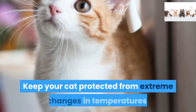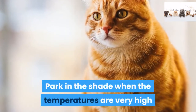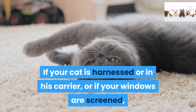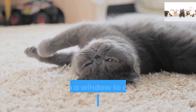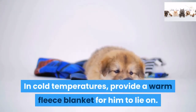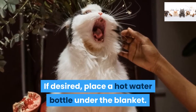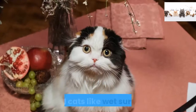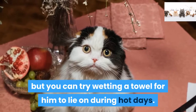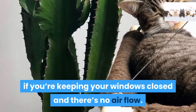Step 7. Keep your cat protected from extreme changes in temperatures. Park in the shade when the temperatures are very high and in the sun when it's cold. If your cat is harnessed or in his carrier, or if your windows are screened, open a window to allow for some airflow. In cold temperatures, provide a warm fleece blanket for him to lie on. If desired, place a hot water bottle under the blanket. Not all cats like wet surfaces, but you can try wetting a towel for him to lie on during hot days. A small fan can also help, especially if you're keeping your windows closed and there's no airflow.